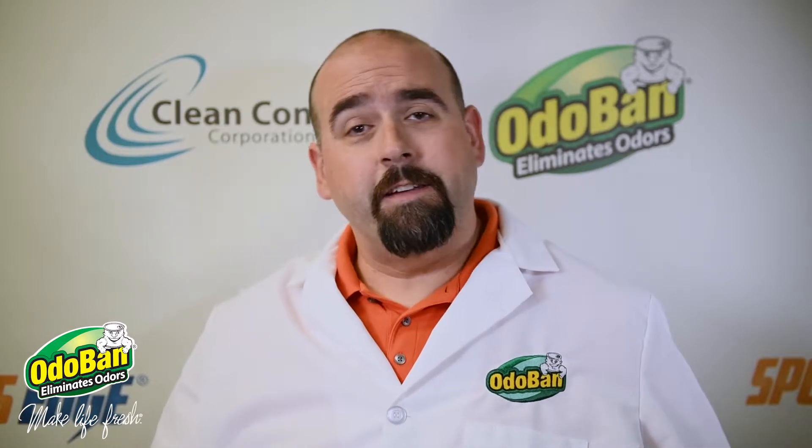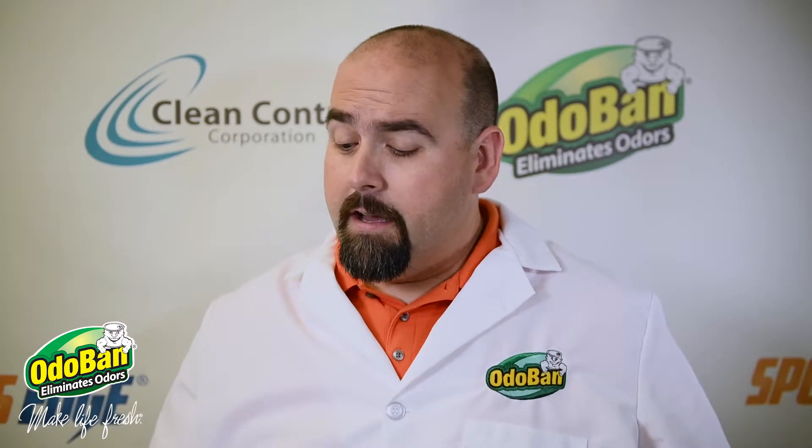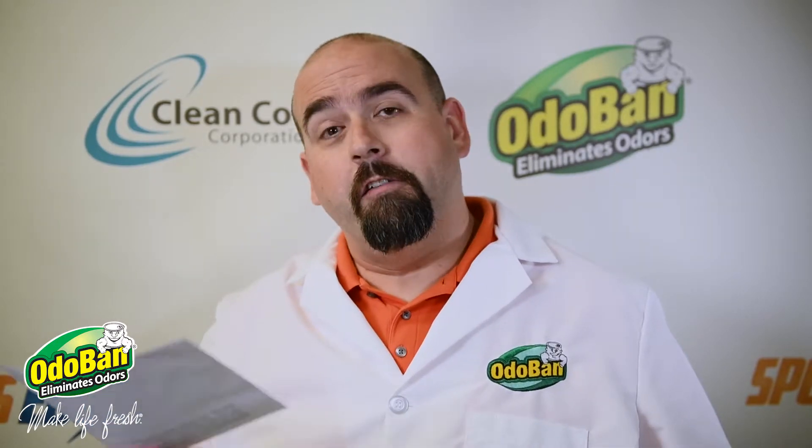Hello Ota fans! Dave the Chemist back to answer all those questions that are burning a hole in your brain. Today we're going to talk about a question Kerry Russell sent in to us.